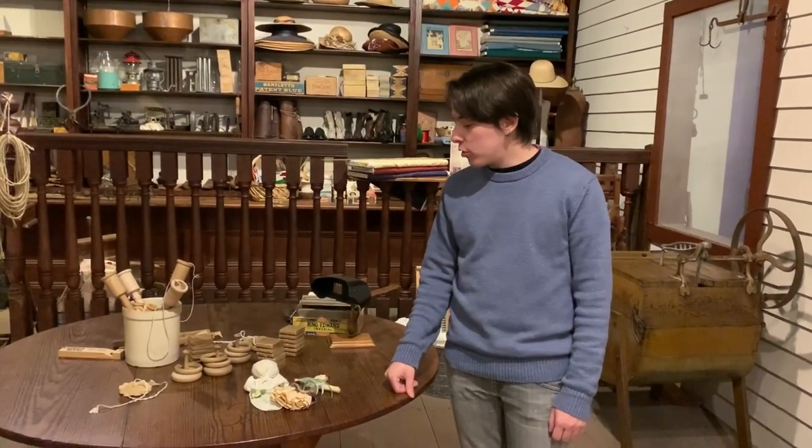I'm Kian Hardin. I'm here at the Heritage Society. I'm standing in the Duncan General Store and I've got with me a bunch of toys that have been really common in the 1800s.